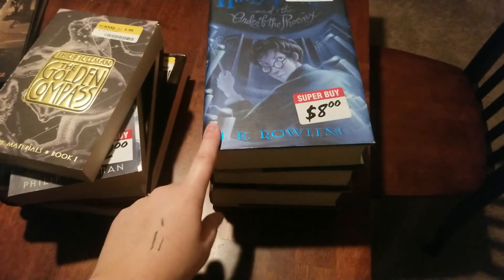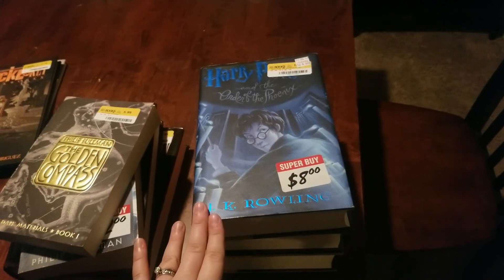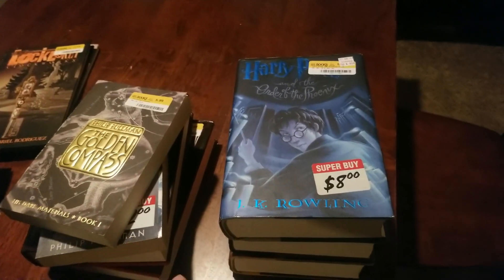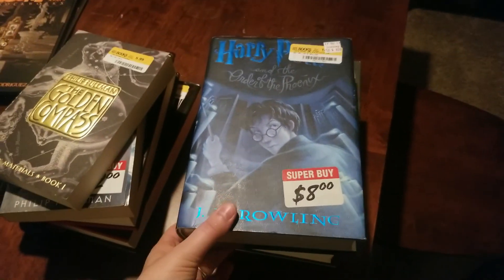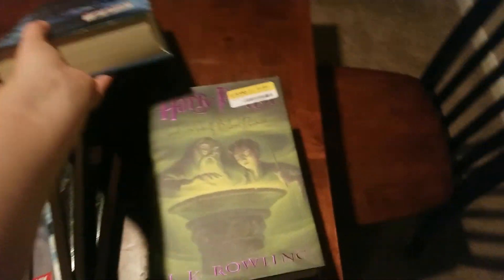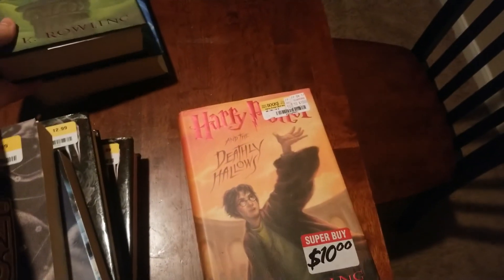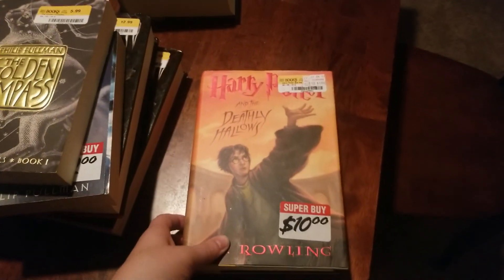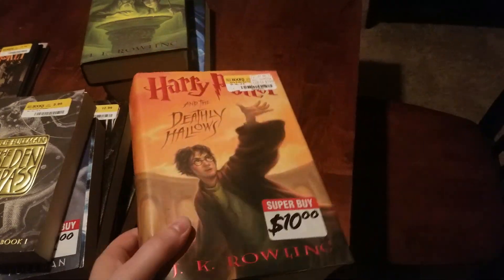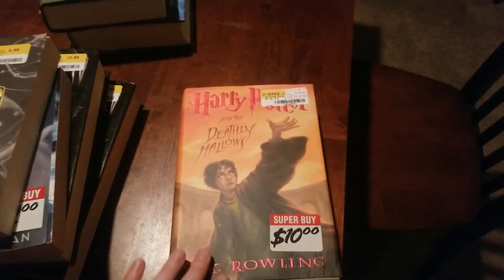We decided to start collecting the hardcover Harry Potters. Currently we only have the first five books in paperback and they're in really rough condition. They had some great deals on hardcovers, so we got Order of the Phoenix, Half-Blood Prince, and Deathly Hallows — the last half of the series. We just need to get the rest. They had other ones in hardcover but they weren't in good condition, so we didn't get those.